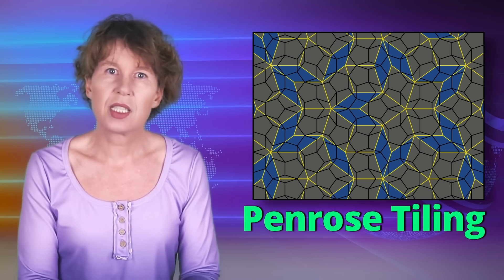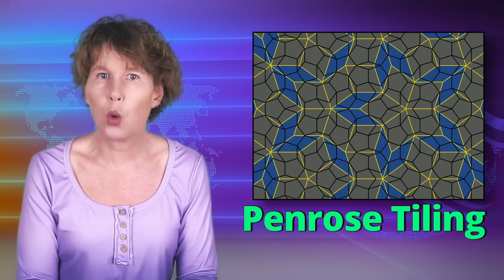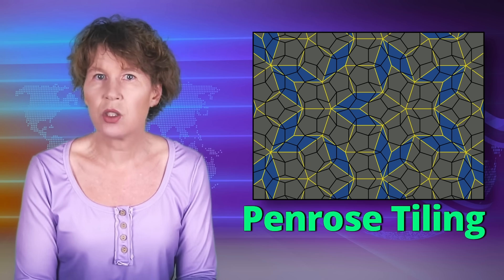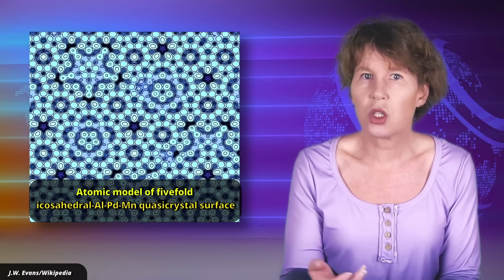Whatever the nature of mathematics, in 1982 the chemist Dan Schechtman discovered quasi-crystals that realized Penrose tilings in nature. Schechtman's discovery was originally met with great skepticism because quasi-crystals weren't supposed to be possible. But he was right — they're real. And not only that, but quasi-crystals also have a bunch of properties that turned out to be super useful, such as durable surface protection, non-stick coatings, or thermal insulation.